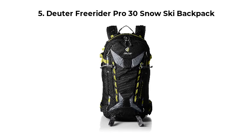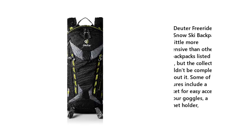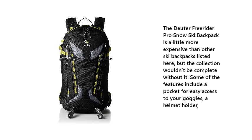Number 5: Duder Freerider Pro 30 Snow Ski Backpack. The Duder Freerider Pro Snow Ski Backpack is a little more expensive than other ski backpacks listed here, but the collection wouldn't be complete without it. Some of the features include a pocket for easy access to your goggles and a helmet holder.